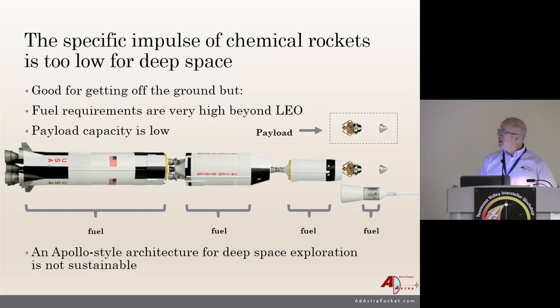The specific impulse of chemical rockets is just too low for deep space. They're great for getting off the ground, but their fuel requirements are very high and payload capacity is very low. Here's your payload, and this is all fuel—fuel to go, more fuel to come back—just for going to the moon. You can see how the stack-up is really against you, and this is just going to the moon. Start going to Mars and it's a much more difficult problem. An Apollo-style architecture for deep space just isn't sustainable.